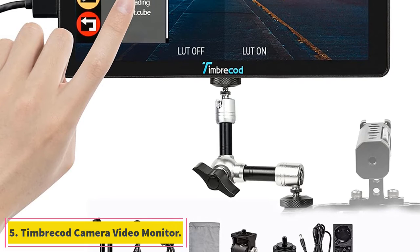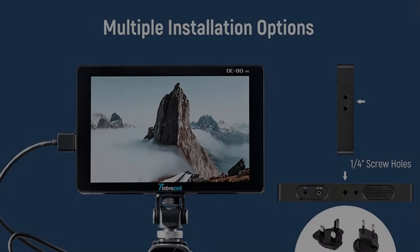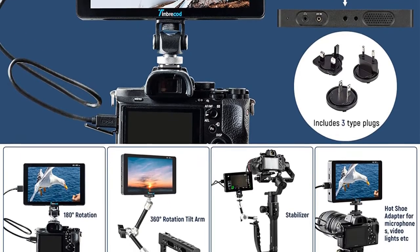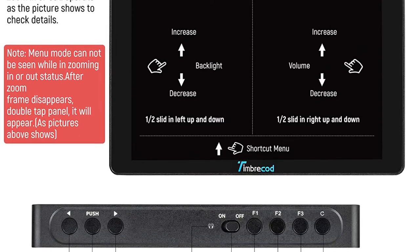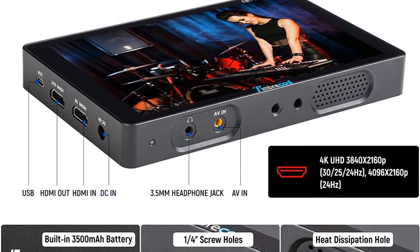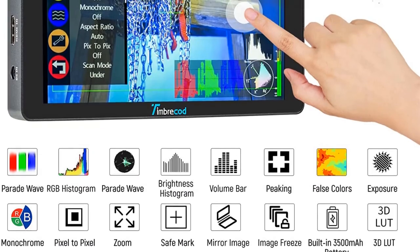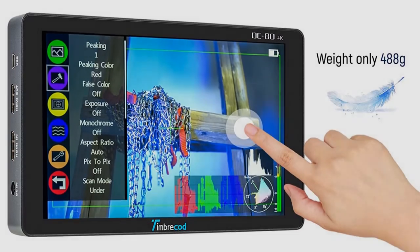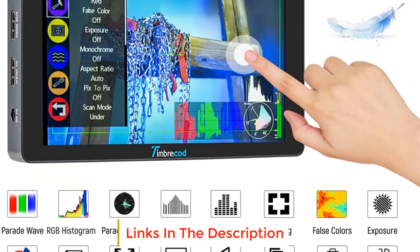At number 5, the Timbracad camera video monitor. Moving on to the premium selection, we have one coming from Timbracad that offers many extra features for the price. If you are already investing in an external camera screen, why not buy one like the Timbracad video monitor that offers almost all the functionalities of your viewfinder? This display is completely accessible with touch and comes with a built-in 3500mAh battery for a long standby time, allowing you to zoom and adjust parameters such as exposure level and brightness easily. The brightness level is about 500 nits.